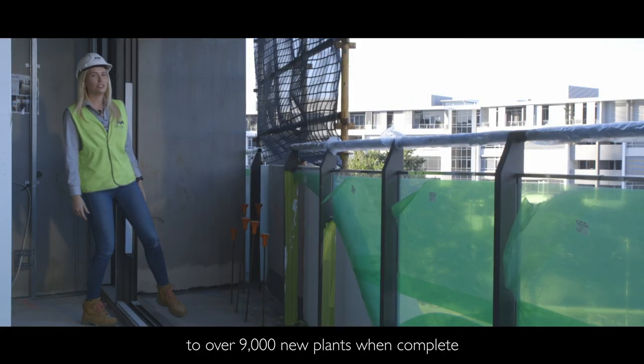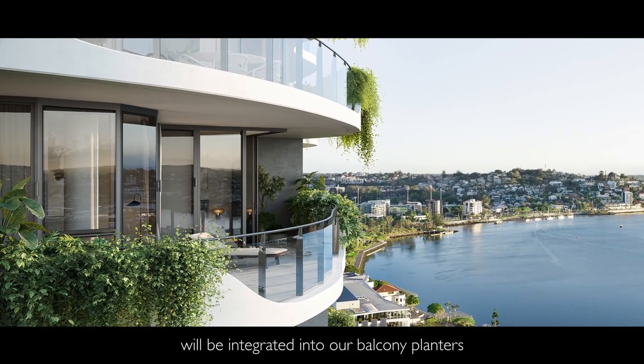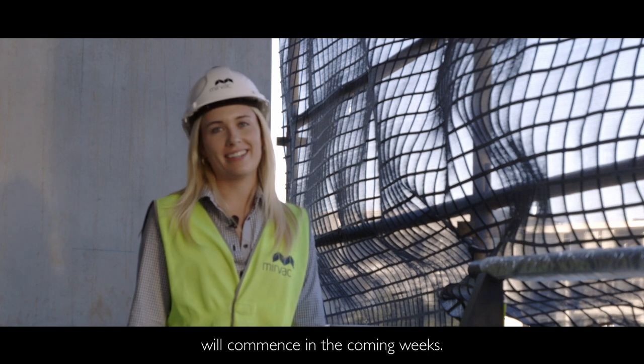The project will be home to over 9,000 new plants when complete, and a significant amount will be integrated into our balcony planters. Construction for those will commence in the coming weeks.